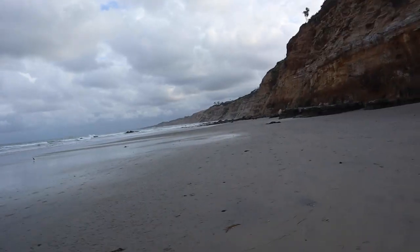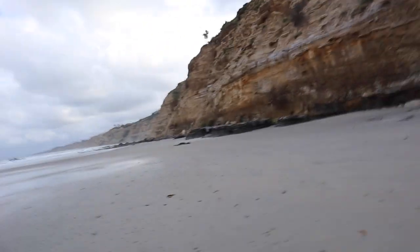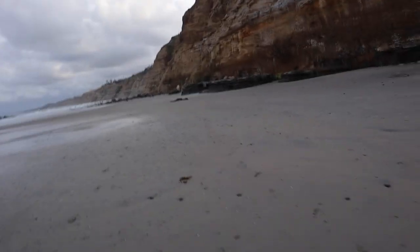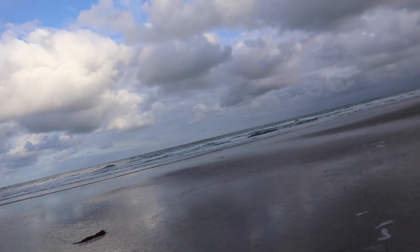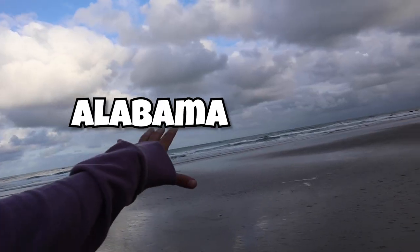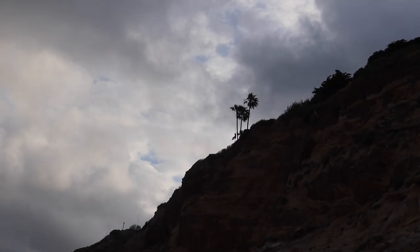As we make our way down here we're almost to where the tide pools will be. The tide is super low right now and we definitely want to get out of here before high tide — we've got plenty of time. Otherwise I'm going to end up out there and there could be some trouble.